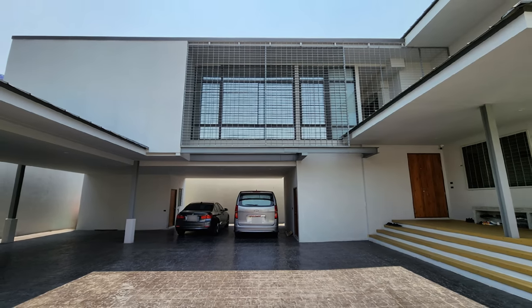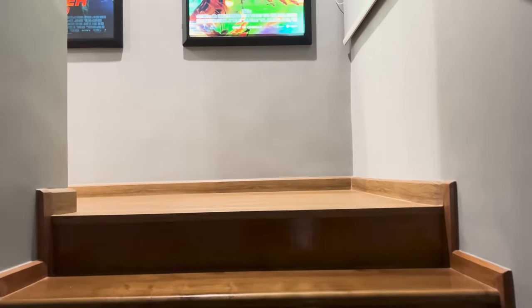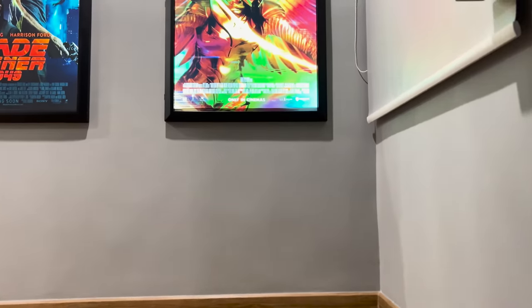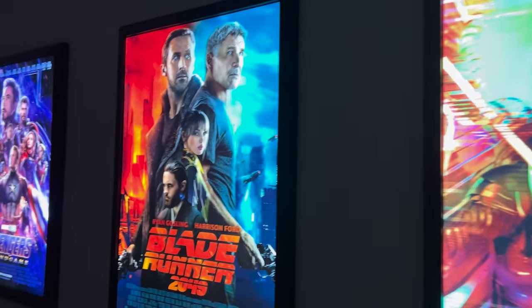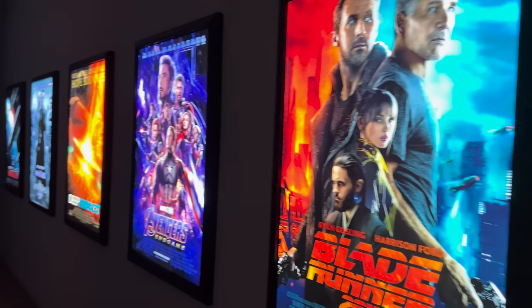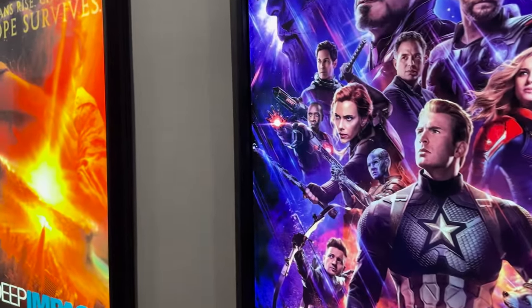M's home theater journey began two years ago with a mission to have a home theater that he could turn up as loud as possible without disturbing his family and neighbors. He did something quite radical — he built a house just for his home theater, attached to the side of his current home. There are no bedrooms, just a set of steps leading up to a hallway which houses his movie poster light box collection, which is very impressive.